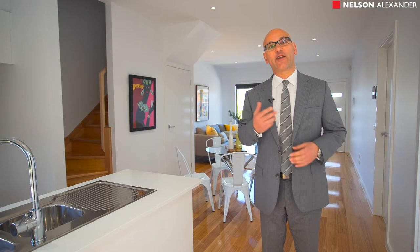Well, I'm sure that you'll agree this brand new home in a great location is a must on your inspection list. I look forward to seeing you at our next open home.